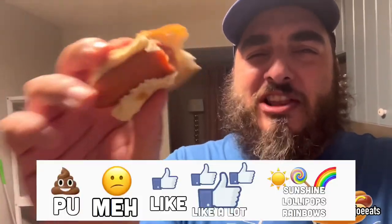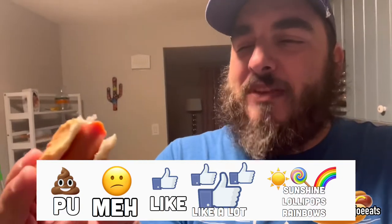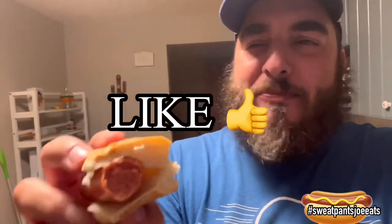On a scale of P.U. it stinks to sunshine lollipops and rainbows, I'm going to give the Smith's hot dogs a solid 'I like it.' They're very good — they have a nice snap and a nice smokiness to them. It says they're one-third less fat; I don't know how much I believe that — there's still 11 grams of fat in these hot dogs. But overall they're very good. Thank you guys for watching, and I'm going to finish these hot dogs.